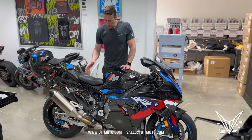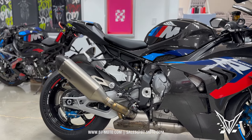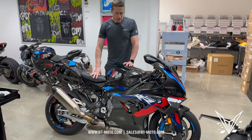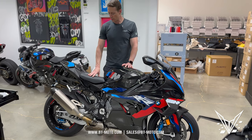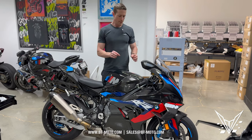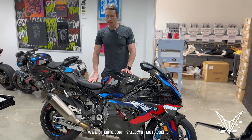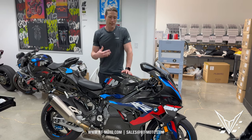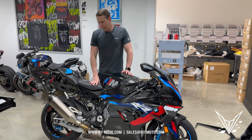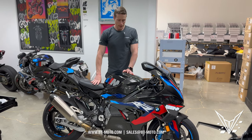We still have the same Akrapovic titanium full system that comes from the factory — only on the M1000RR — along with the Akrapovic muffler. It's still making 205 horsepower, the same as the new S1000RR, except the head is machine-ported rather than just a cast head. We're still dealing with the titanium rotating assembly and the forged Mahle piston with two piston rings.